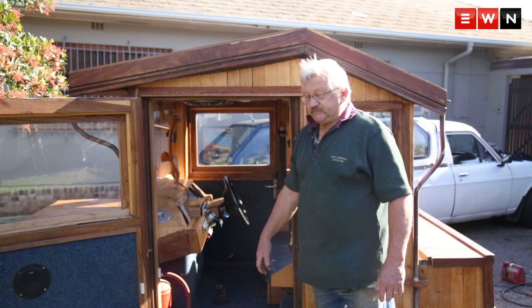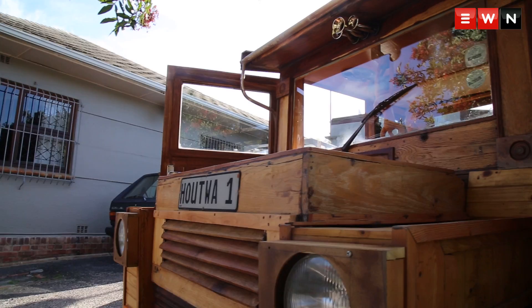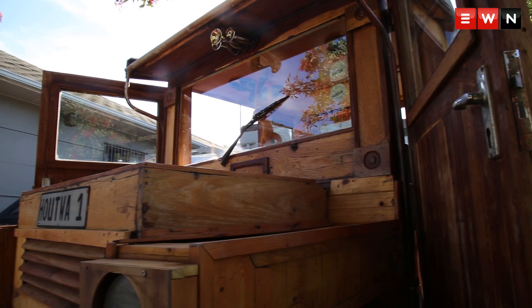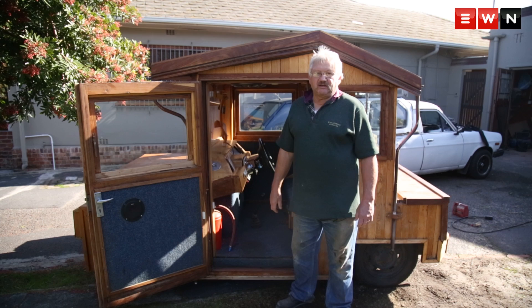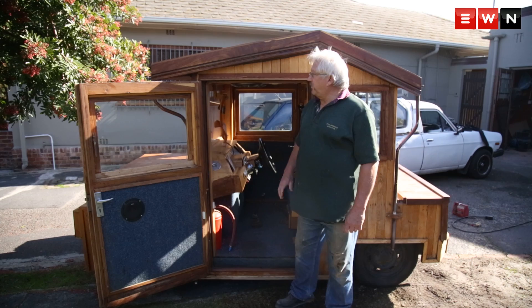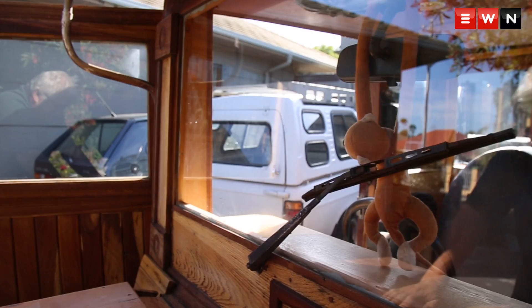All the wood in this car is basically off-cuts. We were busy on a house doing a kiaat job and there was kiaat left over, so I made the door out of that. A company sponsored the glass, so it's safety glass. The kiaat around the car comes out of a church, and the bonnet comes from the floor of somebody else's house. My son did all the electrical work.